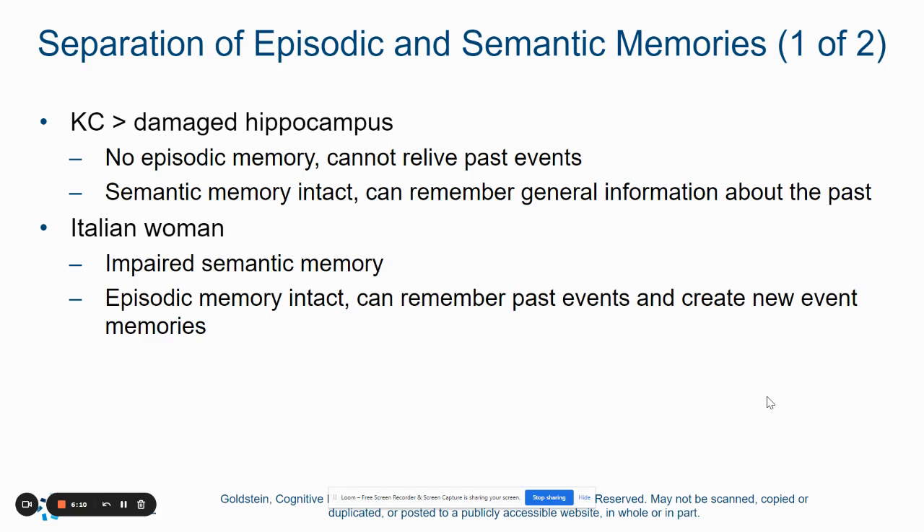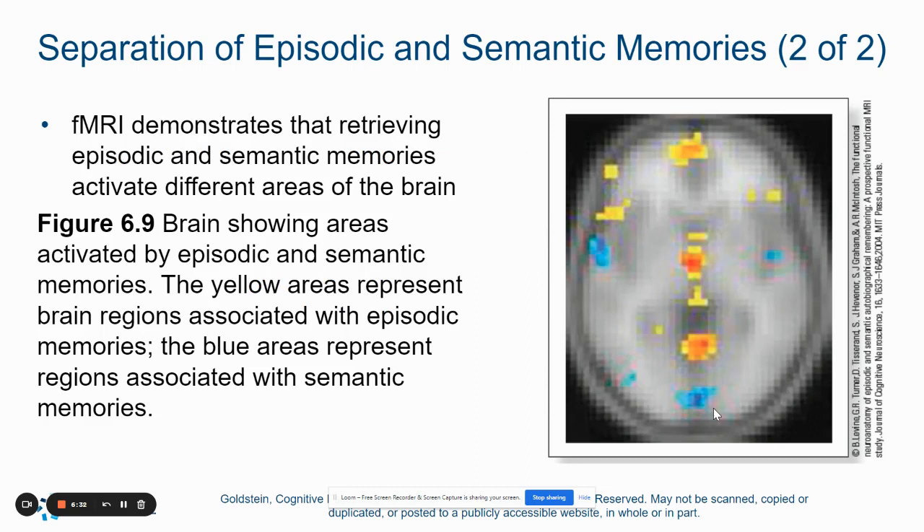There was also an Italian woman discussed in the textbook. Her semantic memories — her factual knowledge — were impaired, but she could still remember those specific episodes of her life. So these two parts of our memory system are separate entities. Brain imaging scans from functional MRIs have shown that different areas of the brain are activated when a person experiences an episodic memory versus a semantic memory. The yellow area represents where episodic memories are housed in the brain, whereas the blue areas are associated with semantic memories — they're not even that close to each other.